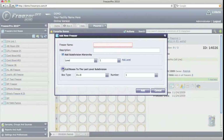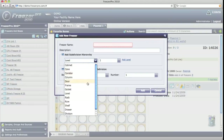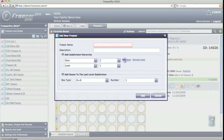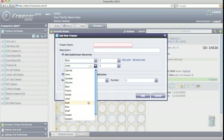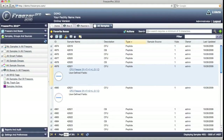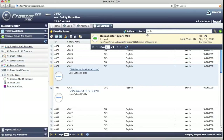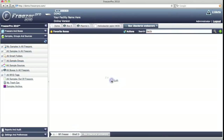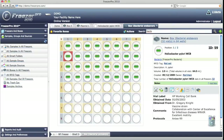Virtual freezers reproduce the exact configuration of real freezers, including all doors, shelves, racks, boxes, and other subdivisions. Sample information can be retrieved through live search by sample name, ID number, or any word or part of a word, with instant graphical display of the sample's location in the freezer and in the box.